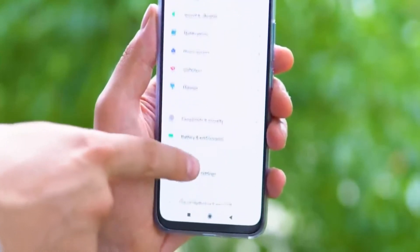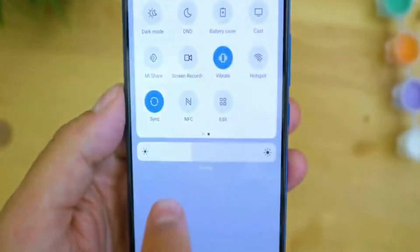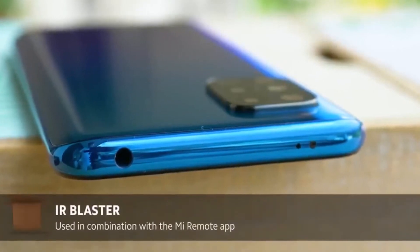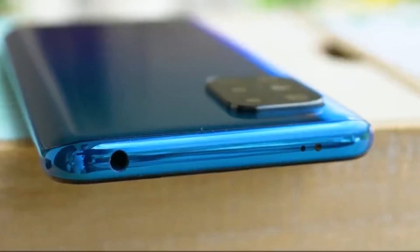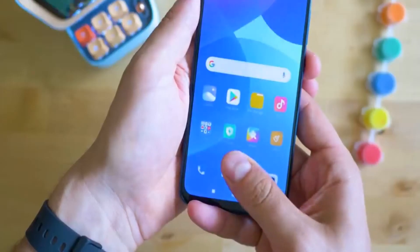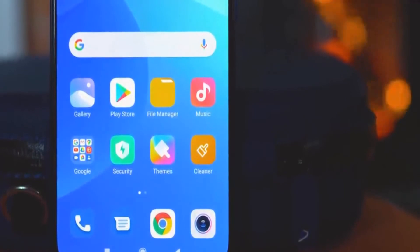Connectivity is of course flagship-grade: latest Wi-Fi standards, dual nano SIM slot, between 64 and 256 gigs of internal storage depending on the config you choose, NFC for fast secure payments, and even your favorite infrared blaster to replace all those boring remotes at home and control your appliances using your Mi 10 Lite 5G. There's also an in-display ultra-fast fingerprint sensor as well as face unlock to guarantee your data is securely stored.